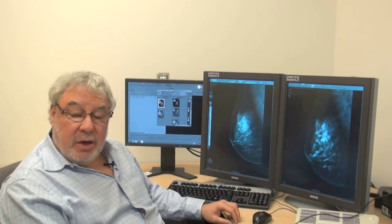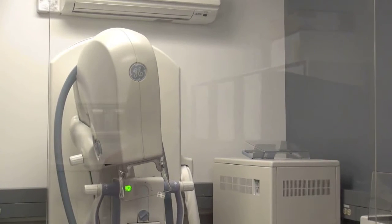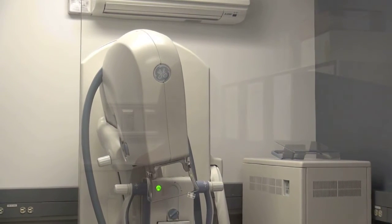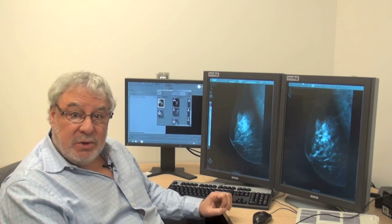A few years ago we evaluated digital mammography against the earlier film mammography in a large study which was called D-MIST. And now that we have what we think is a better technology, tomosynthesis,